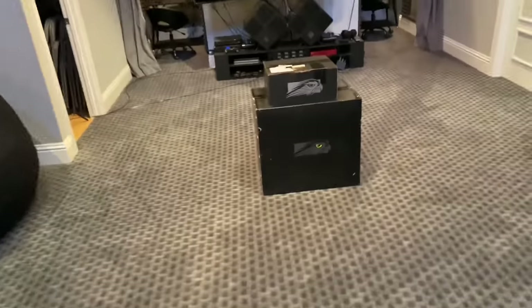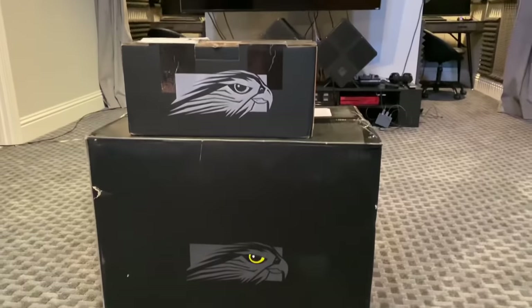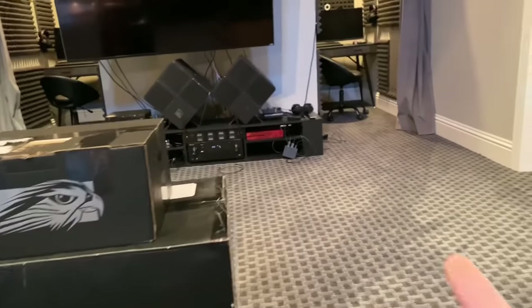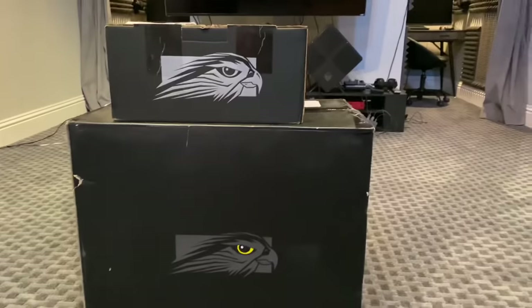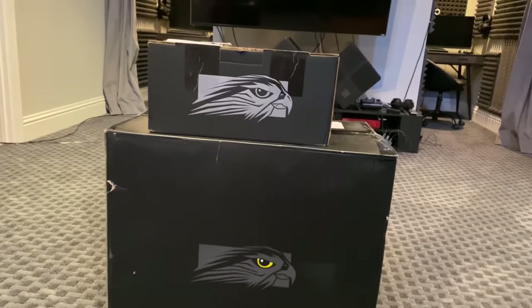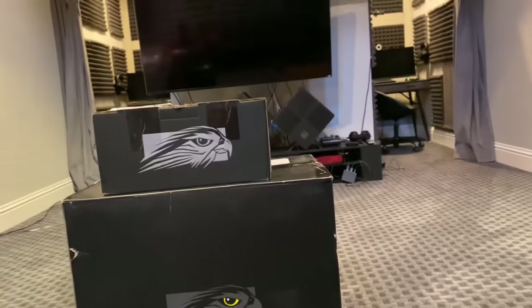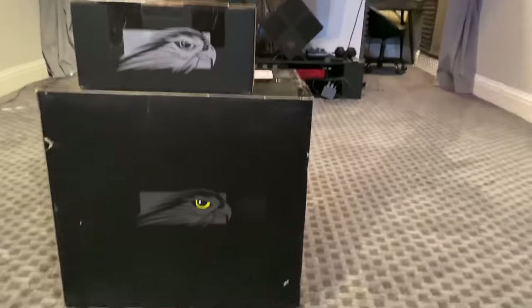All right, guys, this is going to be a quick unboxing video from this beautiful box you see right here. Over the course of the time I've been doing YouTube, I've had so many different types of PCs — from Razer to Omen to regular HPs and laptops. The MSI, right? I've had all kinds.